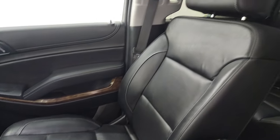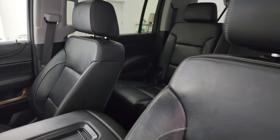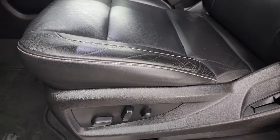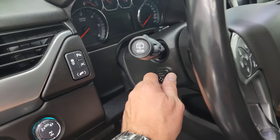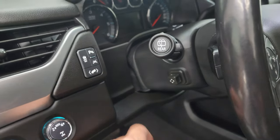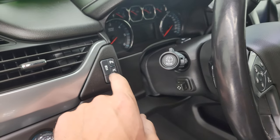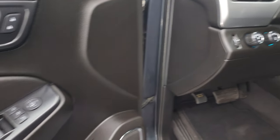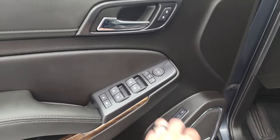Both front seats are heated and power adjustable — no rips or tears. This vehicle has never been smoked in and smells very clean inside. You get factory floor mats up front as well. Features include the power telescopic and tilt steering wheel, power pedals, lane departure warning, stability control, parking sensors, auto headlamps, turn dial four-wheel drive, power windows, locks and mirrors, and memory driver's seat.